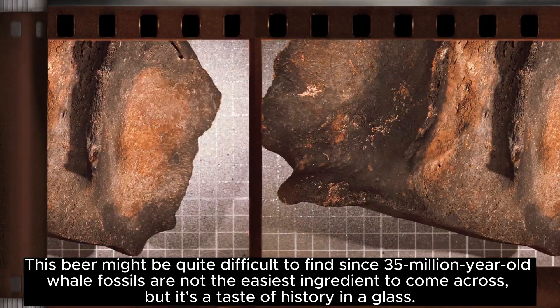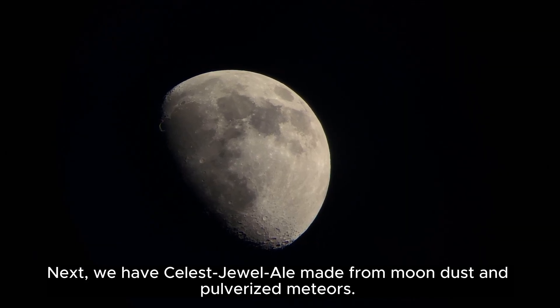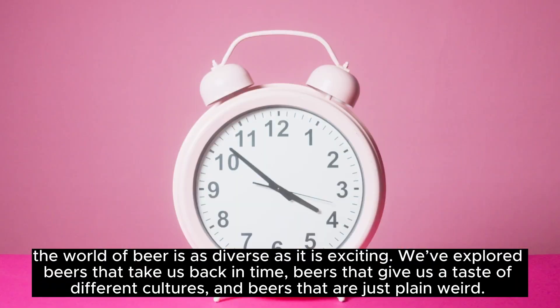Bizarre Beers #1: the most caloric beer. Let's kick things off with a beer that's a meal in itself. We're talking about a stout that holds the record for the highest calorie content. This beer was created by James Watt and Martin Dickey from BrewDog, and it's not just any stout.